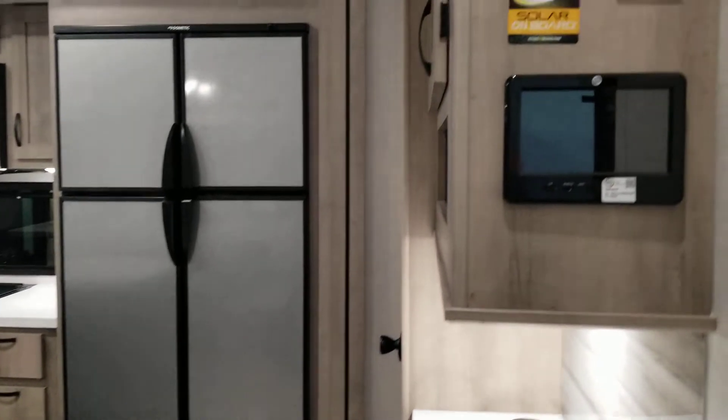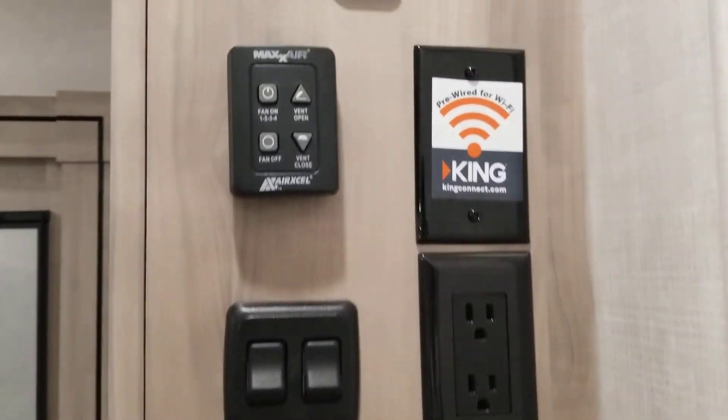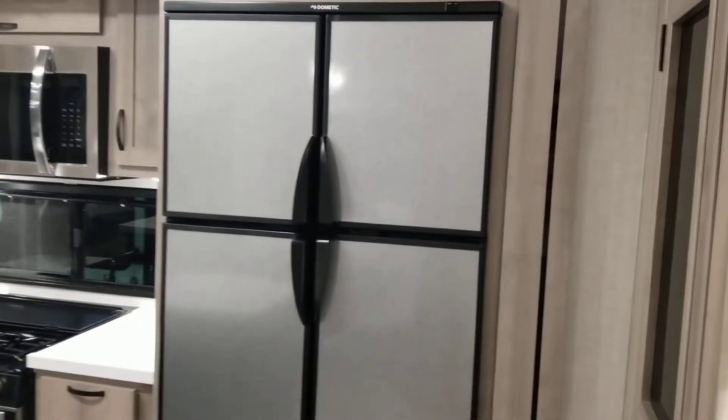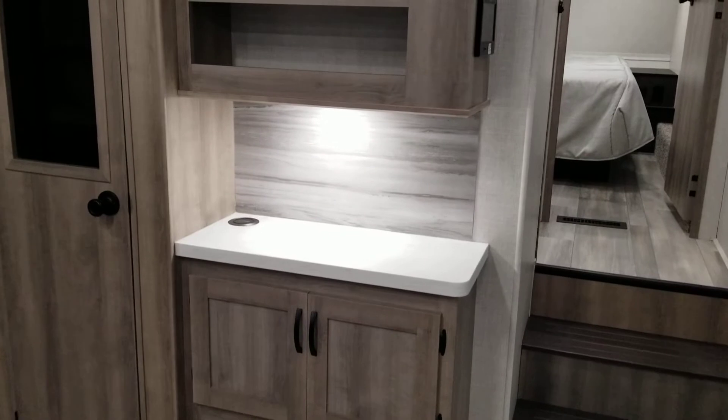Moving inside, you have the tongue and groove floors — solid seven layer, one inch plywood floors. Here are your control panels. Winnebago comes standard with solar panels on board; in the Voyage series you have two 100-watt solar panels. Here's your little coffee bar, and the little hockey puck in the corner is a built-in wireless charger.